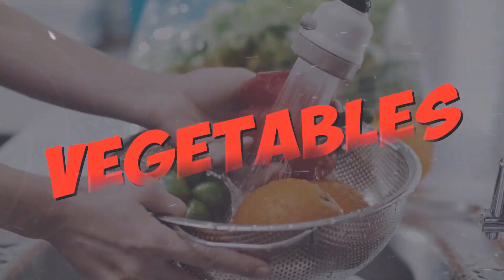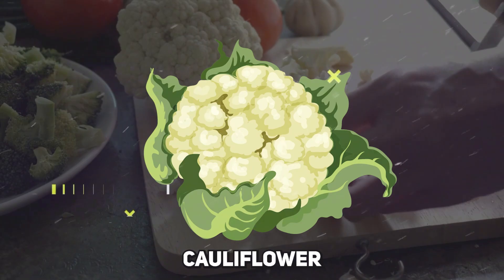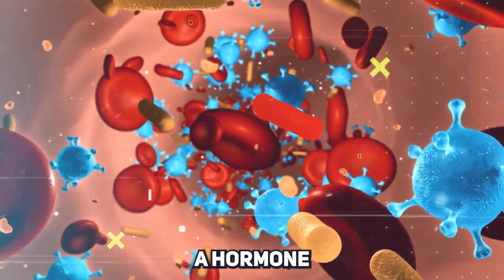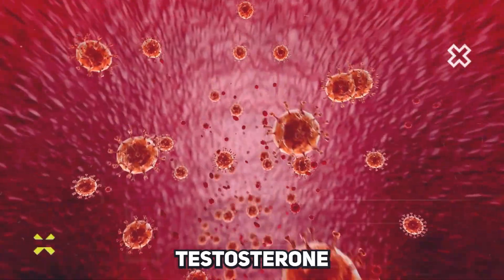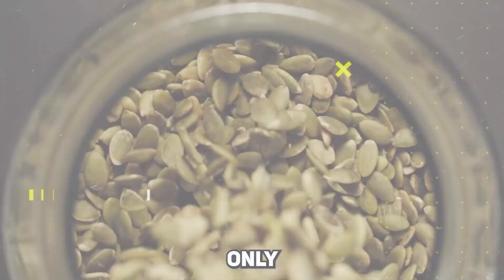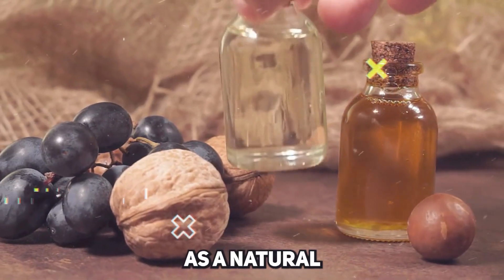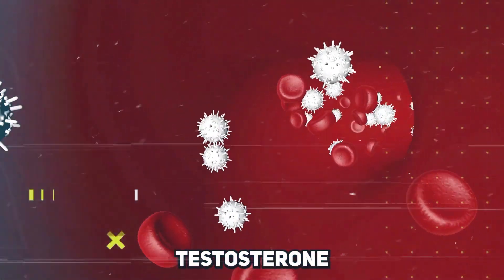Next, let's consider vegetables, particularly cruciferous ones like broccoli, cauliflower, and brussels sprouts. These veggies help reduce levels of estrogen, a hormone that can compete with testosterone, thus potentially boosting testosterone levels indirectly. Don't forget about nuts and seeds — almonds, walnuts, and pumpkin seeds are not only nutritious but also packed with zinc, a mineral essential for testosterone production. Zinc acts as a natural aromatase inhibitor, reducing the conversion of testosterone into estrogen.